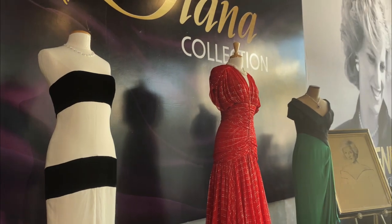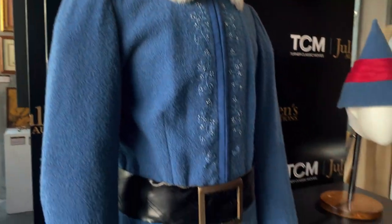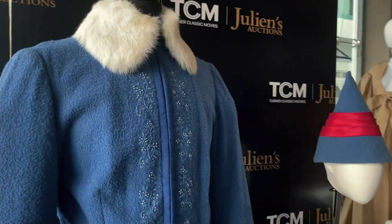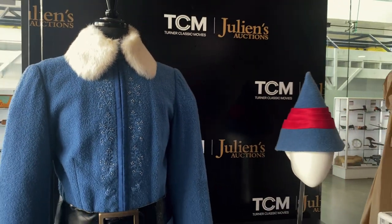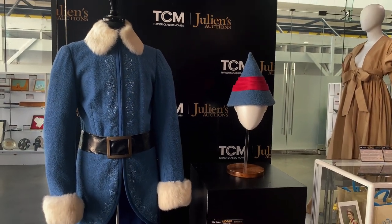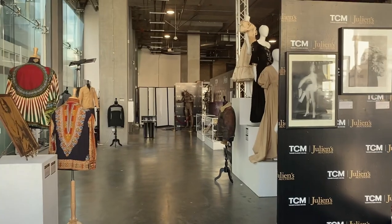Going to throw this one in for my fellow Elf fans. This may not immediately look familiar because this was not actually screen-worn by Will Ferrell in the film. This was an alternate costume created when legal concerns came up that they may not be able to release the film due to Buddy's costume looking too much like the head elf's costume in the claymation Rudolph the Red-Nosed Reindeer. Scenes were filmed with this, but the final film uses the green costume we all know today.